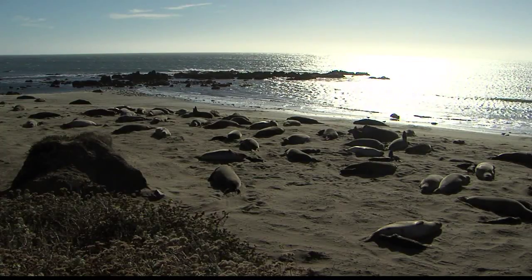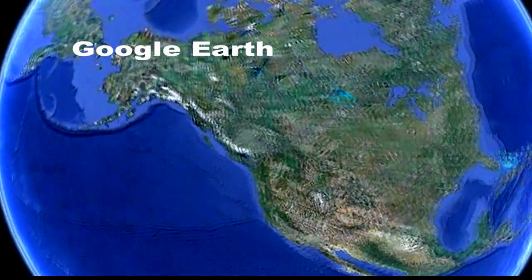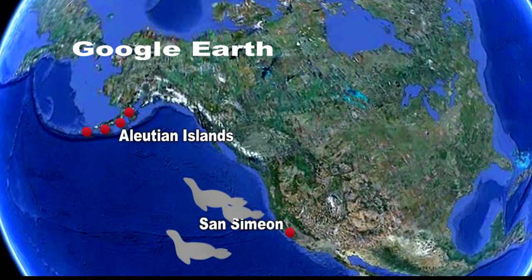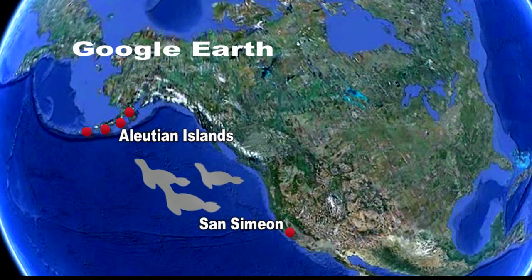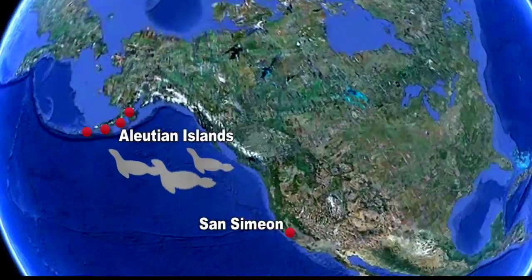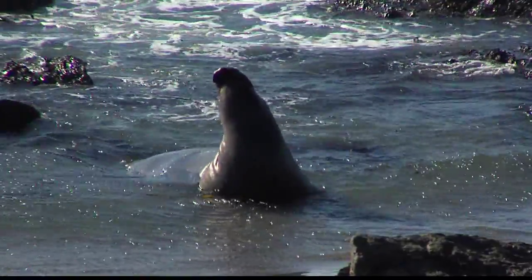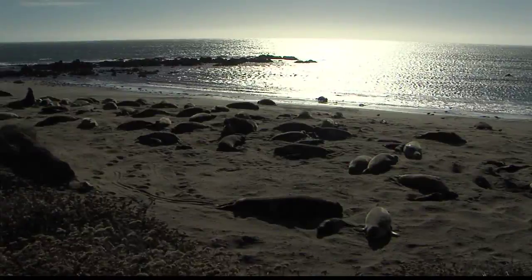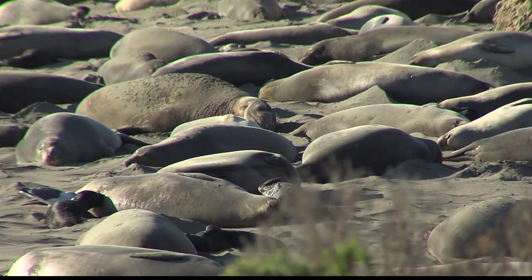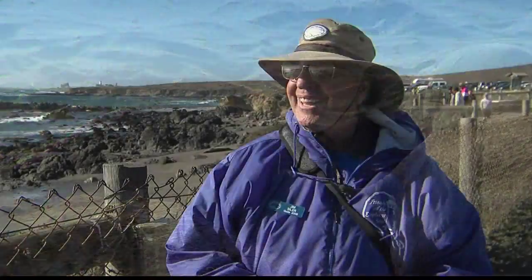They don't eat much while on land because they're able to live off their stored blubber. When they are in the water, male elephant seals will travel as far as the Aleutian Islands near Alaska to feed on squid, small sharks and fish, often diving to depths of 1,000 to 3,000 feet. The best times to see the elephant seals on the beach are during the months of January and February. The peak of the birthing season was actually February 14th — Valentine's Day.